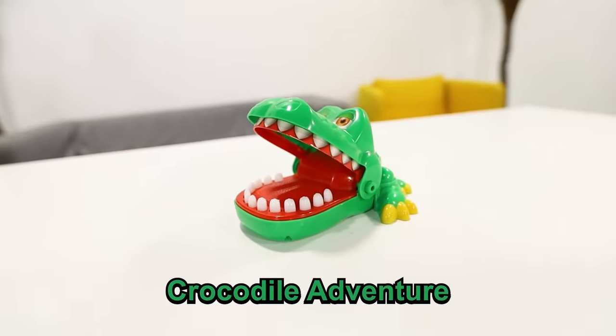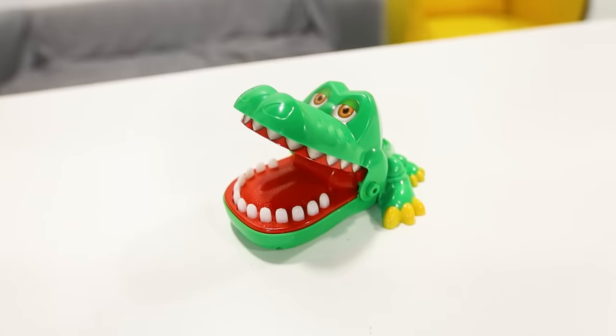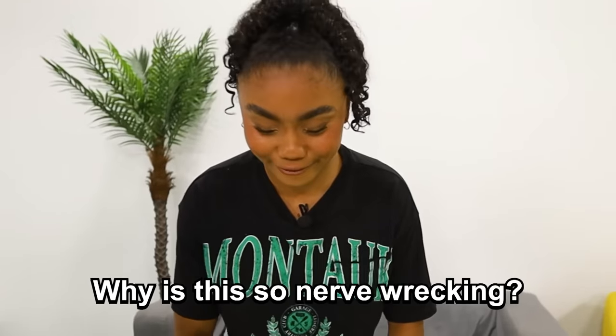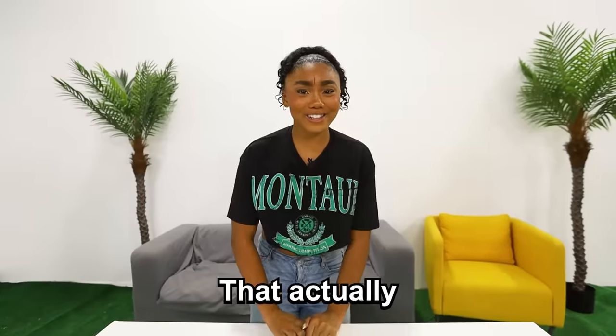So this is the Crocodile Adventure. Basically, you're supposed to press on its teeth, and if you press on the wrong tooth, it's going to snap down. This got banned because it was hurting a lot of kids, and honestly I see why. I'm kind of scared of this thing, but we're going to try it out. Here we go — I'm actually really scared. Wait, why is this so nerve-wracking? Oh my God, that actually kind of hurt. This thing deserved to be banned.